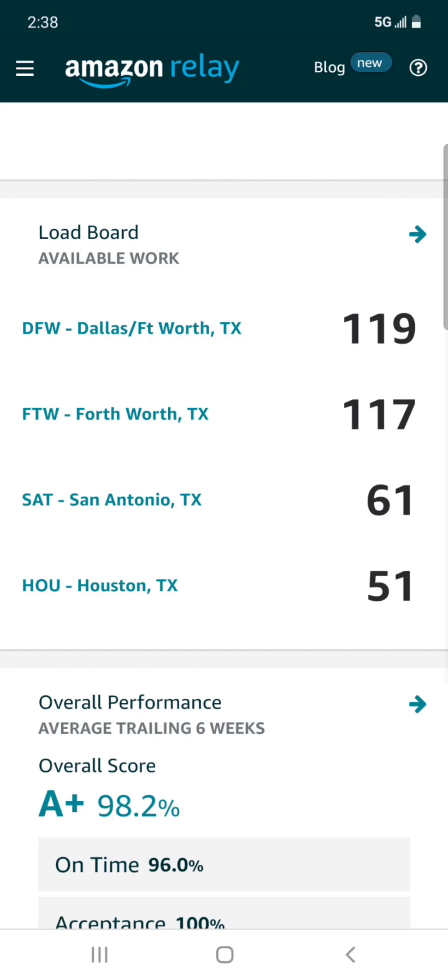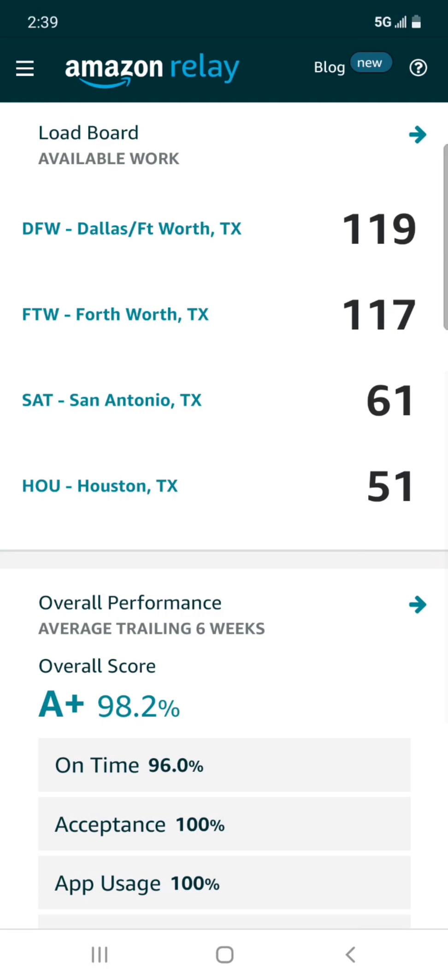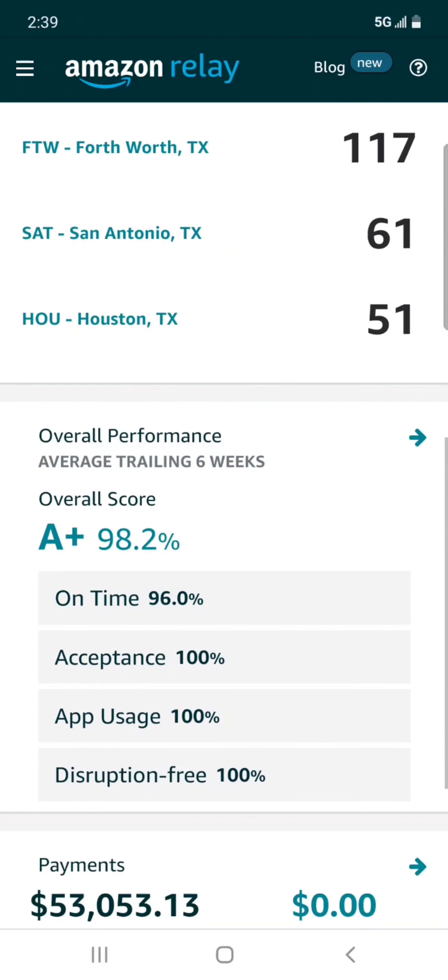Right here on the load board you can see 'available work' — these are domiciles. A domicile is the origin where a load will start. You can see exactly how many loads are available: Dallas has 119, Fort Worth 117, San Antonio, Houston, and so on.